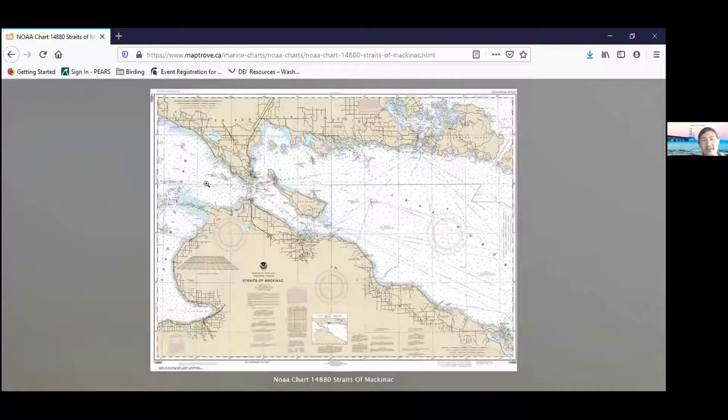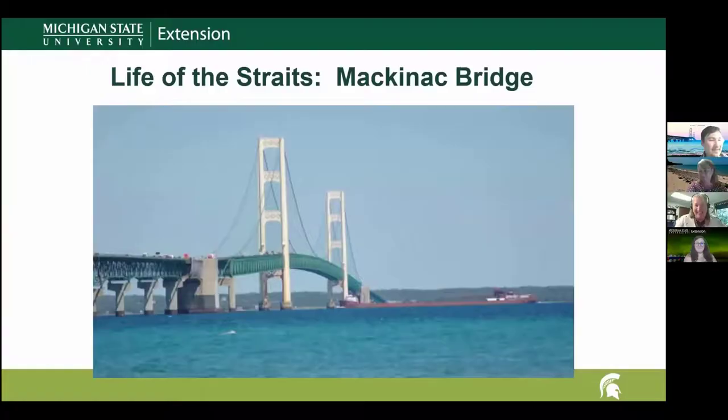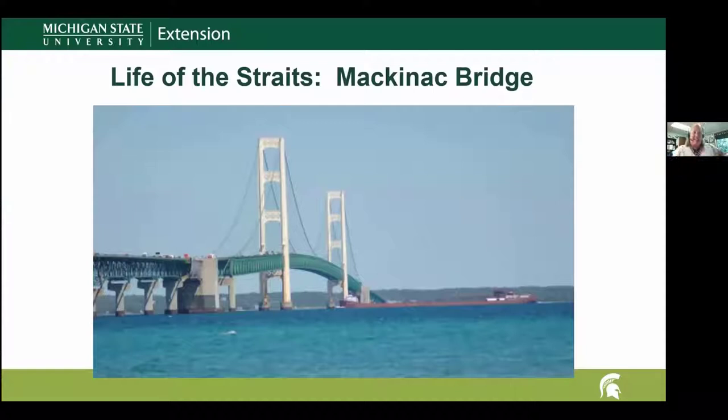This is a really important area for people, plants, and animals, and it has an amazing rich history. We can't wait to dive into some of those specifics over the next five weeks as we explore the Straits of Mackinac. I'm so excited we get to explore this region. Please participate through the Q&A and polls, and with that I'll turn it over to Leanne.